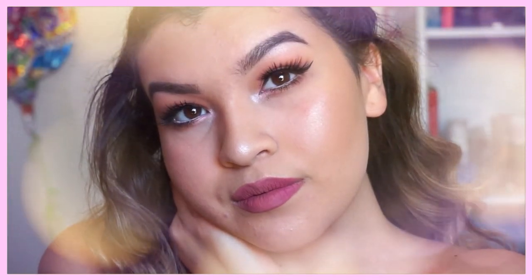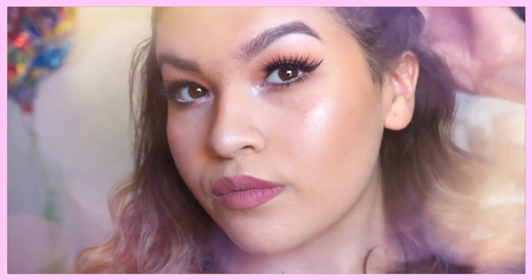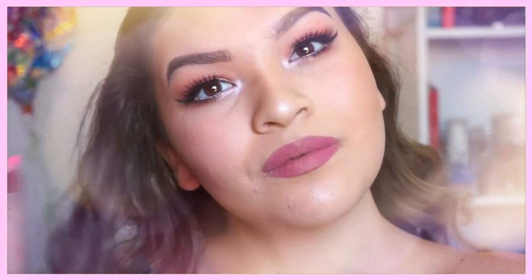Hey everyone, it's your girl Sarah. Welcome back to my channel. So today I want to bring to you guys a chit chat, get ready with me, expression review, swatch demo, and a small giveaway towards the end. So if you guys want to see all that, just stay tuned and keep watching.